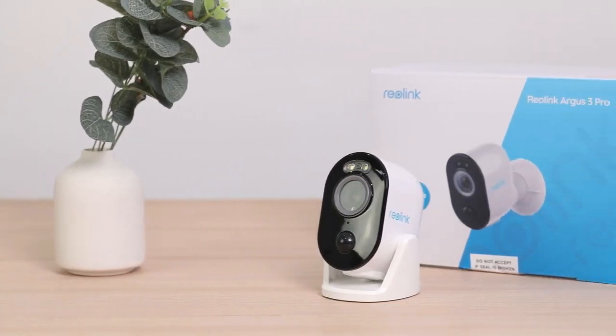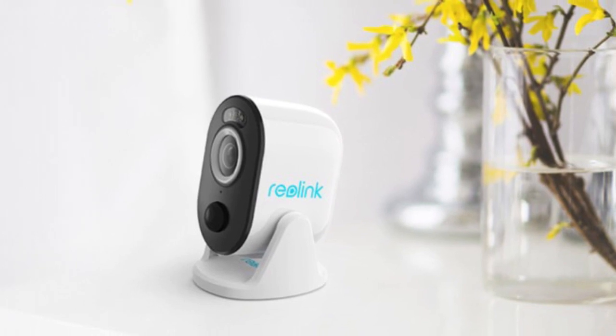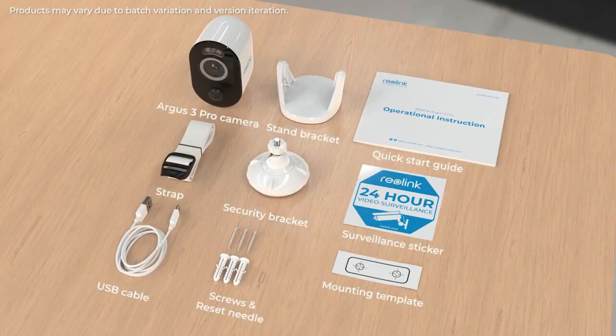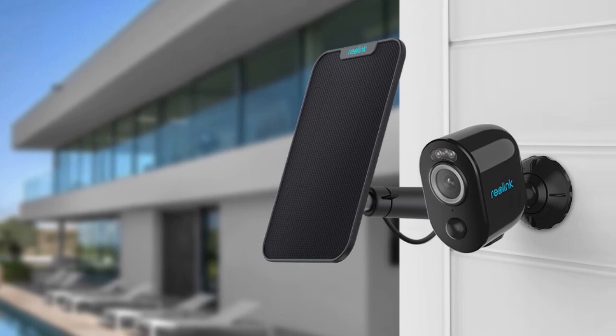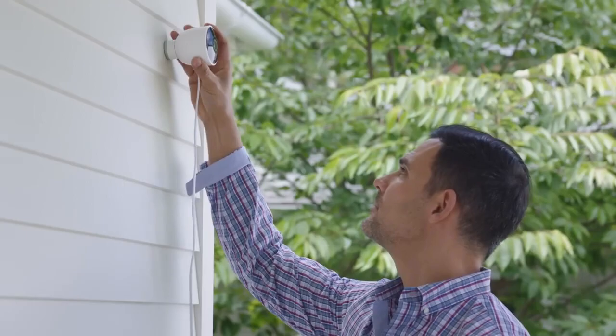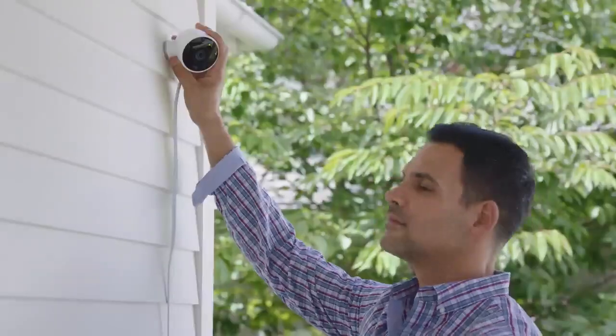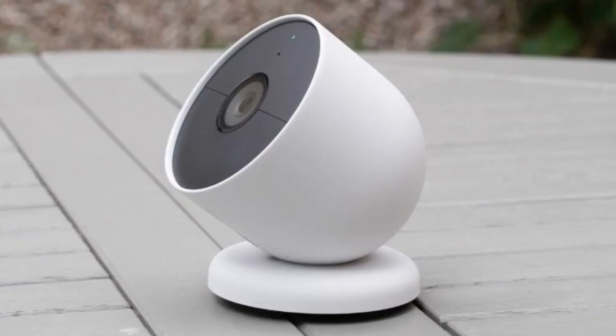Hello everyone, and welcome to this discussion on why choosing the best security camera in 2023 is important. When it comes to protecting your home or business, having a reliable and effective security camera system is crucial. Not only do security cameras deter potential intruders, but they also provide you with peace of mind and the ability to monitor your property at all times.